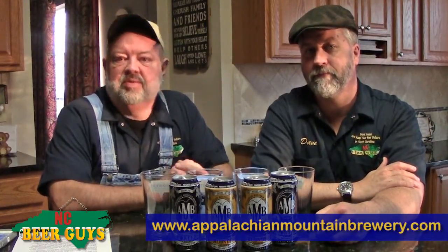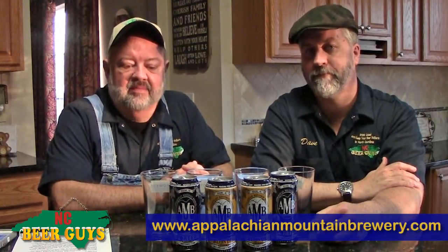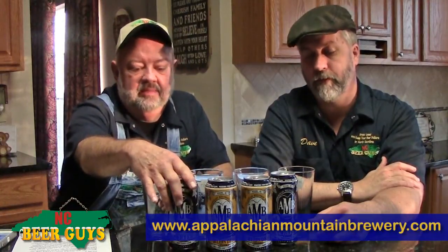We are pleased today to have two beers we're going to drink out of the Appalachian Mountain Brewery in Boone. These beers have been variously known as a couple different things; now they're bottled, canned for the first time, and we've picked up these.